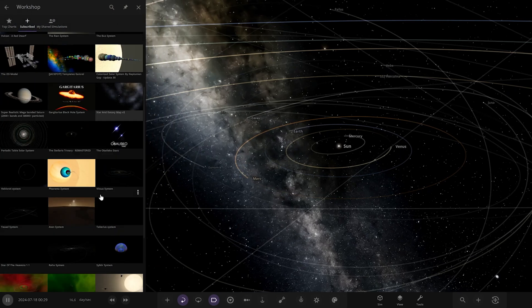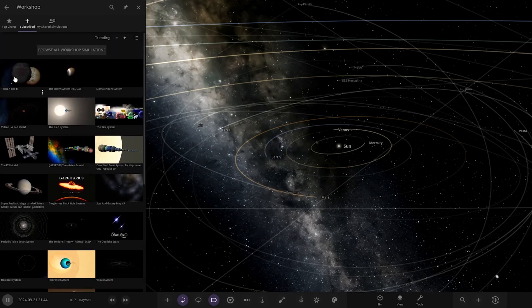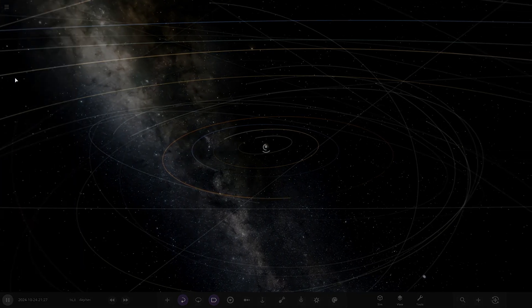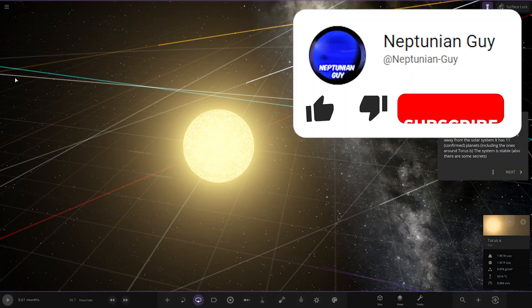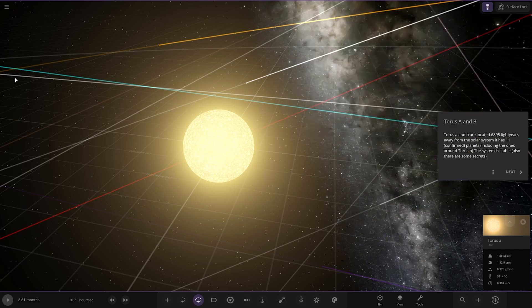It should already be on the subscribe list here — Taurus A&B, there it is. Taurus A&B are located 6,895 light-years away from the solar system. It has 11 confirmed planets, including the ones around Taurus B. The system is stable, and also there are some secrets. So we've got multiple pages of things to read here.